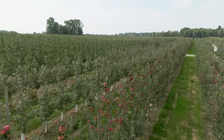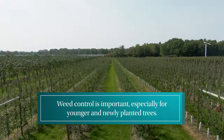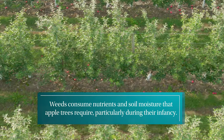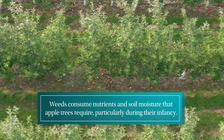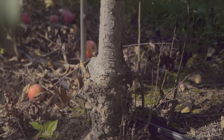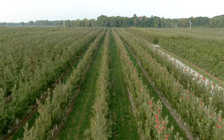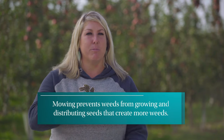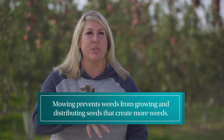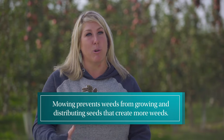Some other things we do are weed control on the farm, especially in younger or newly planted trees. We don't want those weeds to compete for nutrients and soil moisture. So we are applying herbicides with a sprayer to control those weeds at the base of the tree. We also mow, which prevents weeds from growing up to a certain height and producing seeds. We really don't want those extra seeds producing more weeds on the farm.